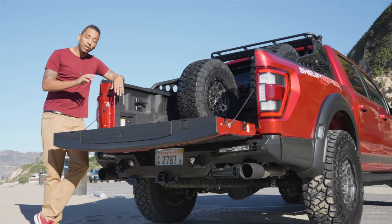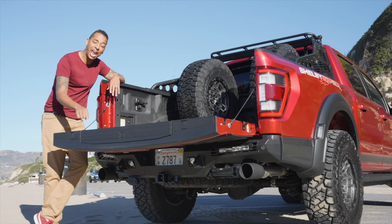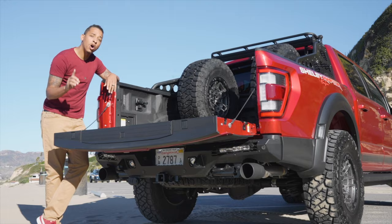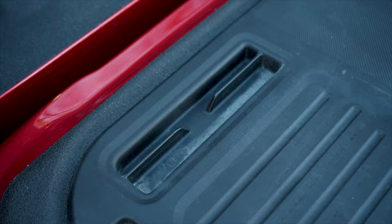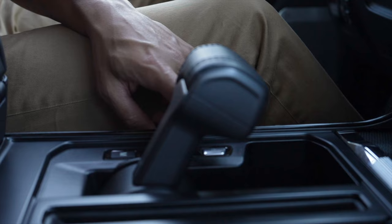Want to hook up a trailer to your Shelby Baja? That's too easy — all you've got to do is hit that Pro Trailer button. Once you let down the tailgate, on the back end of it you have a ruler integrated within it in both centimeters and inches. You even have a place to lock in your vice clamps, along with a cutout for pins for the wood that you'll be cutting.